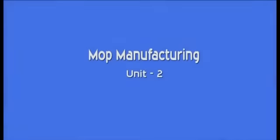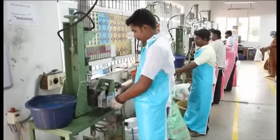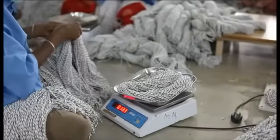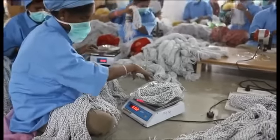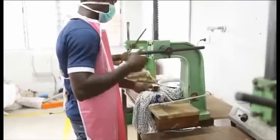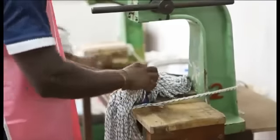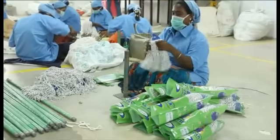This is our mop manufacturing unit number 2. In this unit, by our injection molding machines, the mop clips, mop handles and mop sticks are also manufactured by us. Our bi-colour mops are prepared and packed for export.